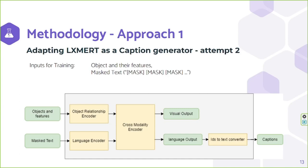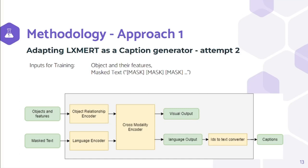In the second attempt of the first approach, we changed the input from captions to masked text. We created the masked text by replacing all the words in the caption with the word 'mask'. As there is no proper caption provided as input, the model learns only from the image object features. The rest of the model is similar to attempt one.